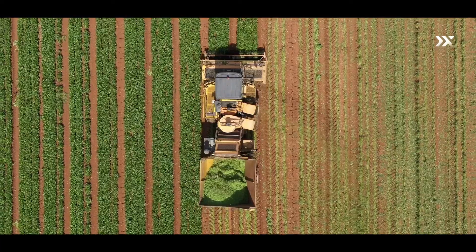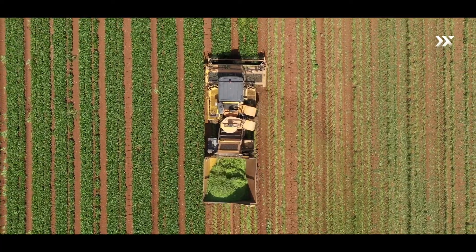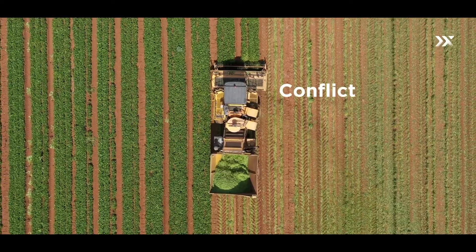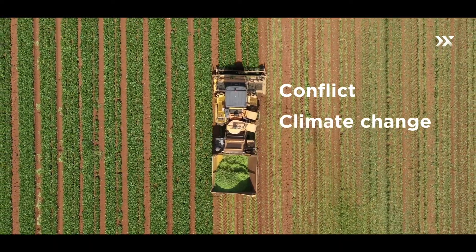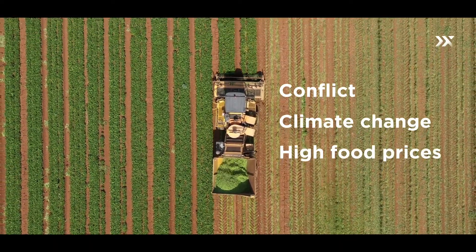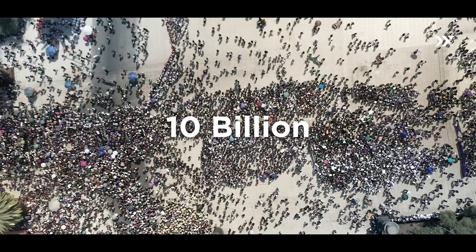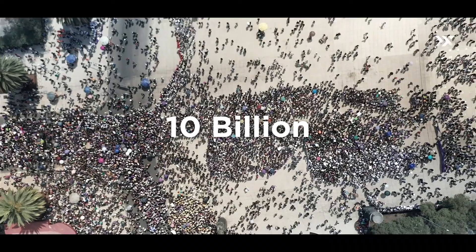Global agriculture is at a crossroads. The World Food Programme highlights that hundreds of millions are facing acute hunger due to factors like conflict, climate change, and high food prices. And with the global population projected to be near 10 billion by 2050, the demand for food will only intensify.